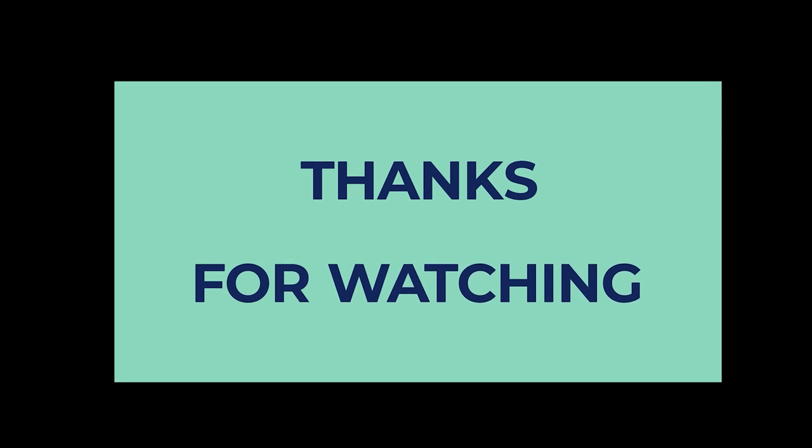Thanks for watching this video. If you enjoyed it, hit the like button. If you are new to the channel, subscribe and hit the bell icon for future updates.